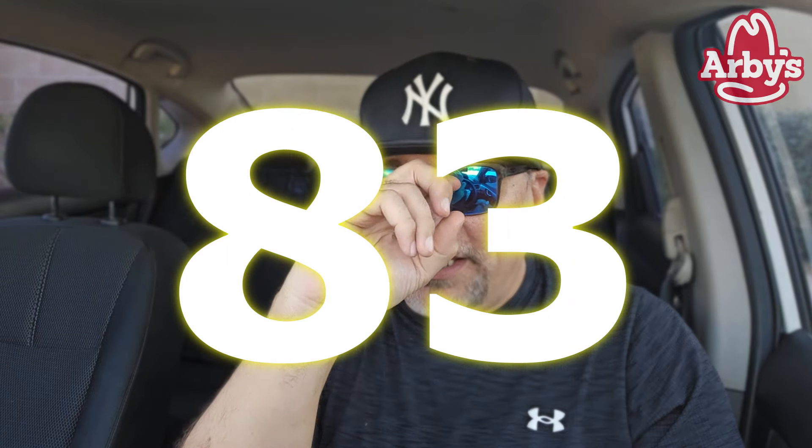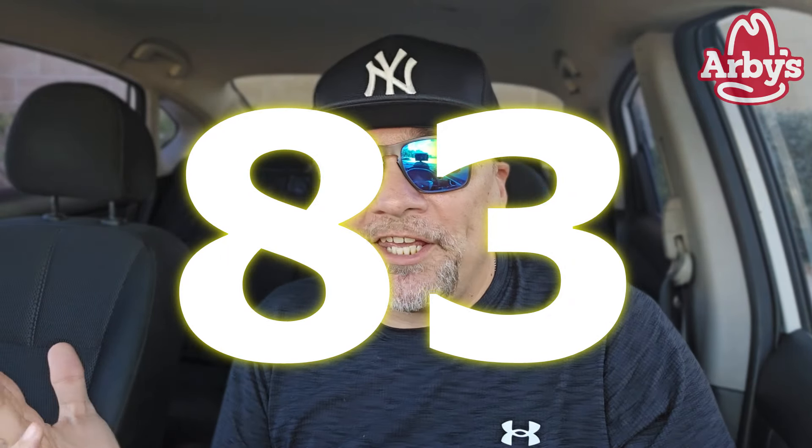One to 100 — a solid 83 on that. I almost said 84, and I also said 81, but I didn't say either of those. We're going to give it a solid 83, and that's the rating and I'm sticking to it. There you go, another review in the books.